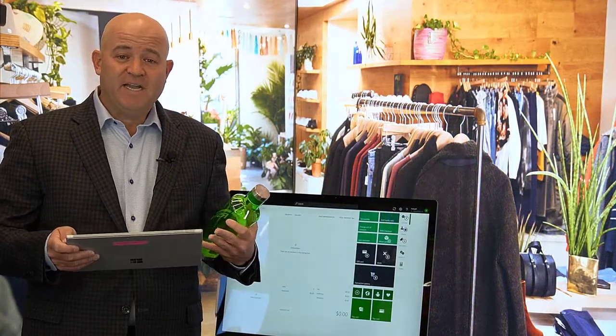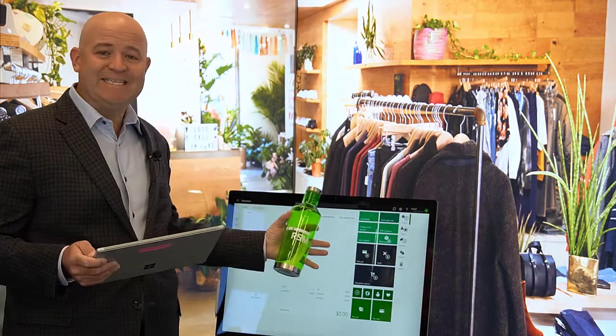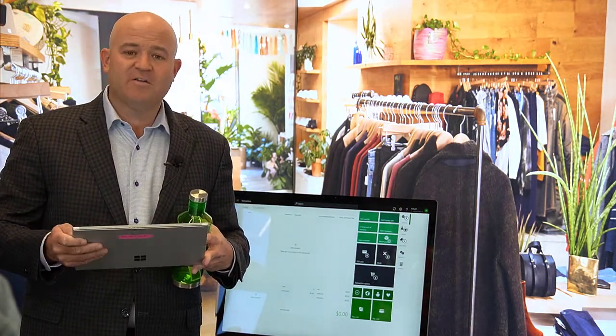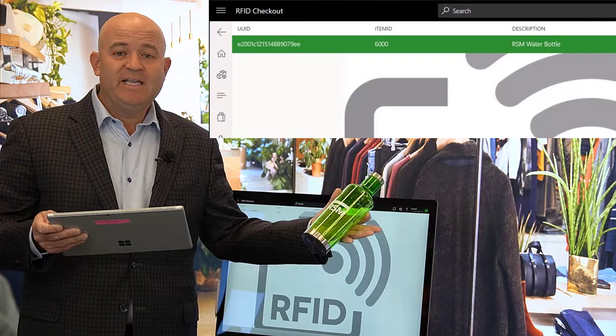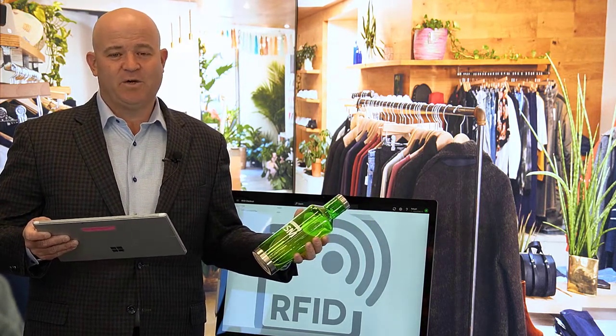Here we have our Microsoft Dynamics retail solution. I'm showing this on a Surface Pro tablet and casting that to a Surface Studio for visibility. All I need to do is invoke my RFID checkout option, and by having that water bottle in my hand near this sensor, it's immediately picked up and added to my ticket. From here I can transact with cash or pay with a card on my profile or one I have in person, and finish my transaction and walk out the store.